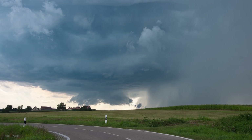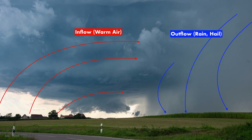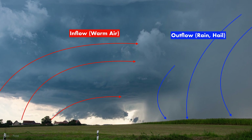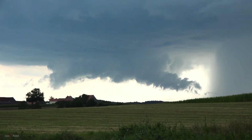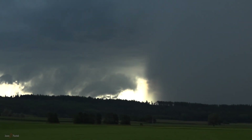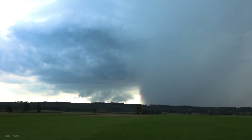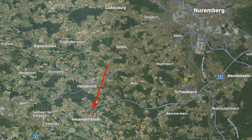The separation of updraft and downdraft, as seen in this first view of our new storm, are always a good indicator for an organized storm, as warm inflow winds are not cut off by the cold air falling down from the top of the cloud. Still, we suspected that some time was needed for the storm to fully organize, so we positioned a few kilometers further east, just southwest of Nuremberg, and waited for the show to commence — and we wouldn't wait long.